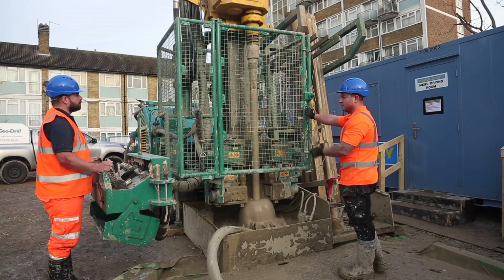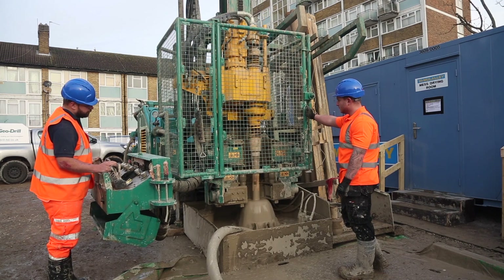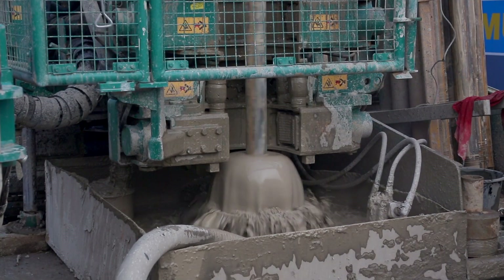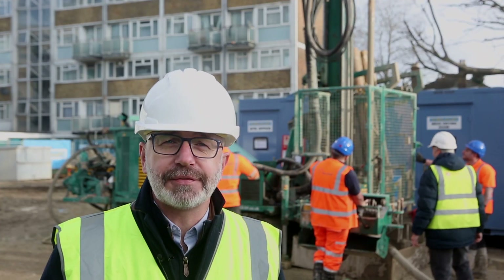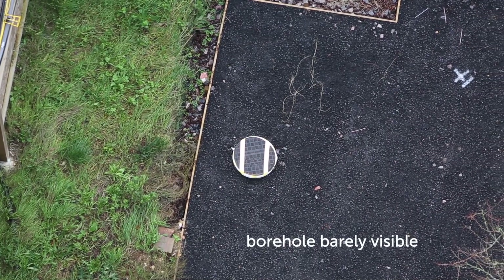Borehole drilling requires industrial machinery, but the process is efficient and disruption is kept to an absolute minimum. Once the ground is replaced after the drilling, the boreholes will be barely visible.